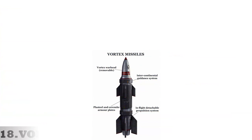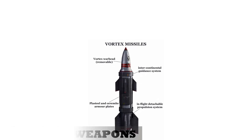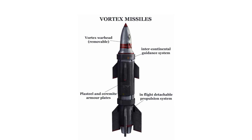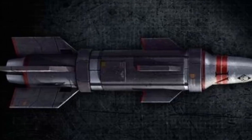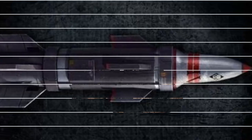18. Vortex weapons. Vortex technology draws upon arcane energies capable of tearing a hole in the fabric of reality and generating a type of black hole that pulls everything in and occasionally spits out warp entities and demons. Even the most powerful opponents, including psykers, suffer catastrophic damage as a result of a vortex blast.